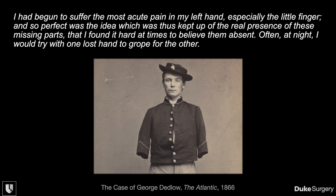The article stated: "I had begun to suffer the most acute pain in my left hand, especially the left finger. And so perfect was the idea, which was thus kept up, of the real presence of these missing parts, that I found it hard at times to believe them absent. Often at night, I would try with one lost hand to grope for the other."